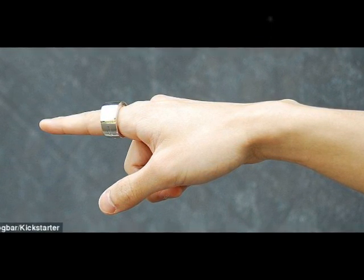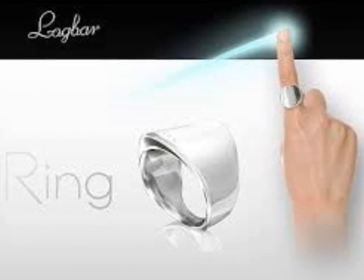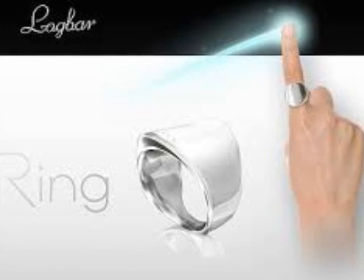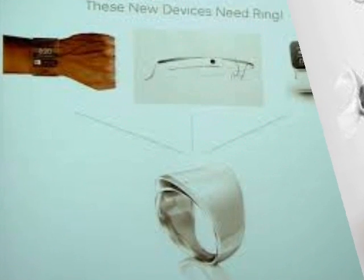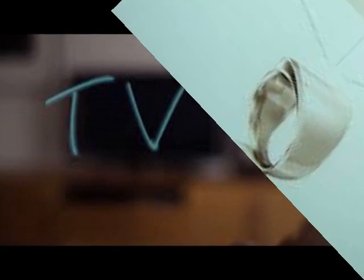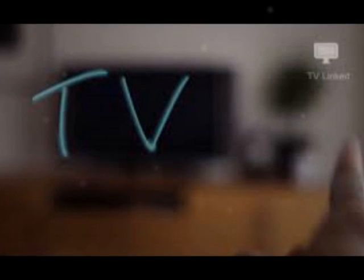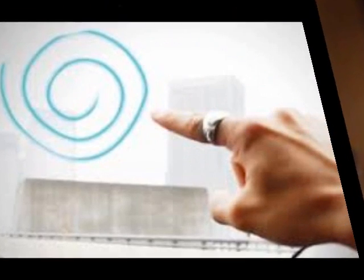Ring by Logbar is the latest wearable tech worn on the forefinger that can be used to control smart household items, apps, and even make payments with the swipe of a finger. For example, drawing an envelope shape in mid-air opens an email, drawing a camera opens the camera app on a connected phone, or drawing a musical note will start playing songs.